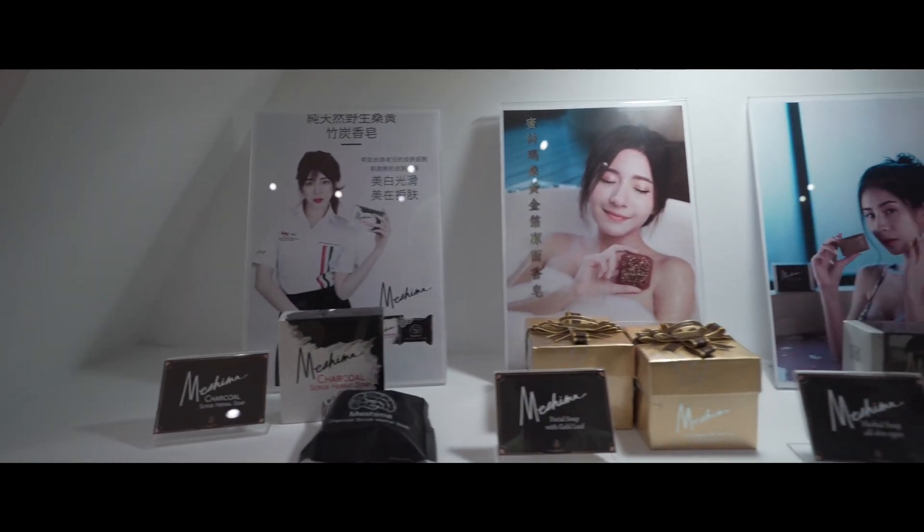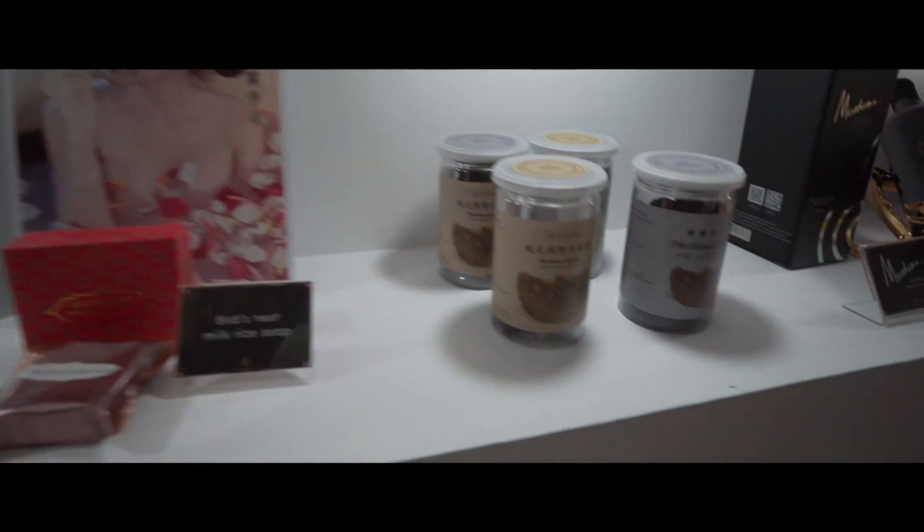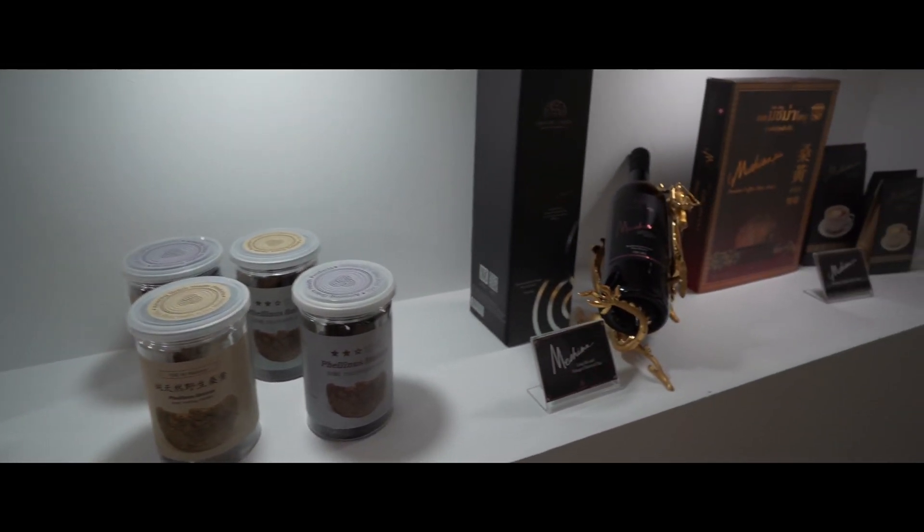They're using it in soaps, they're using it in scrubs, in body lotions, hydrating creams, and wine.